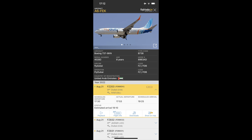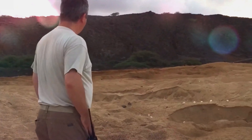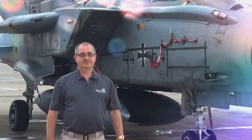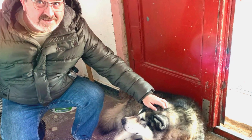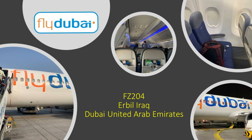We'll be aboard this beautiful Boeing 737-800. It's about eight years old. Some information on FlyDubai, officially Dubai Aviation Corporation: it's owned by the Emirati government. It's a low-cost airline that operates out of Dubai to about 96 locations. They've currently got about 67 Boeing 737s, and they've got another 150 on order.